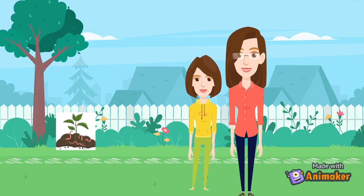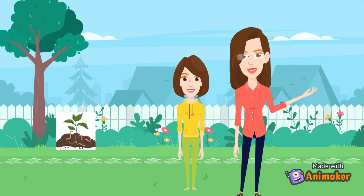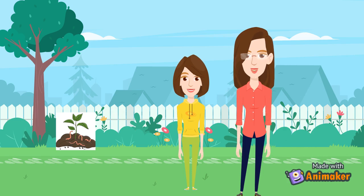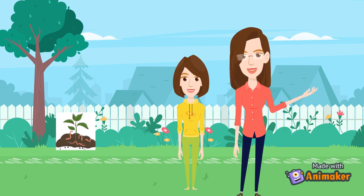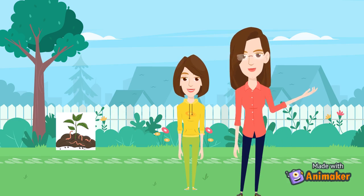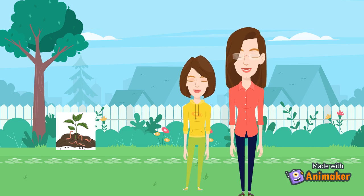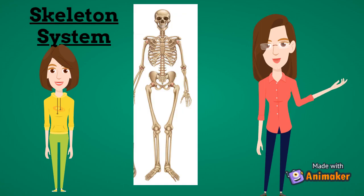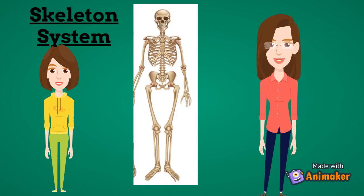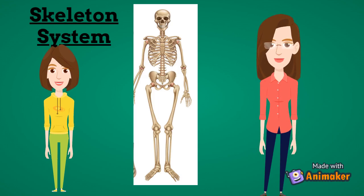Okay ma'am, so our body is also made up of bones. Yes, dear, our body is made up of many bones of different shapes and sizes. There are 206 bones in our body which together form the skeletal system. Ma'am, please tell me what is the skeletal system? The internal framework of bones of the body is called the skeletal system.